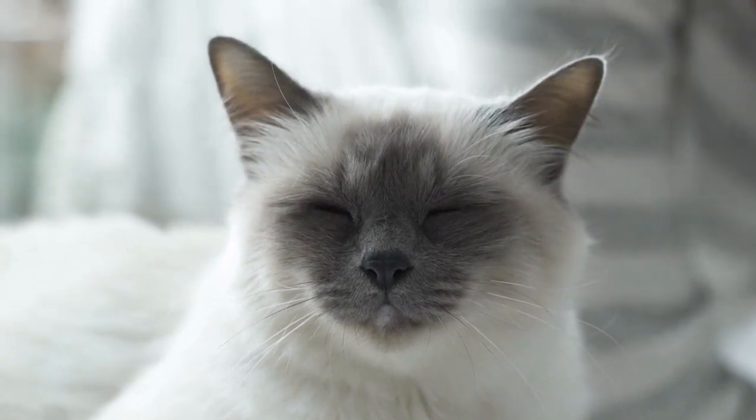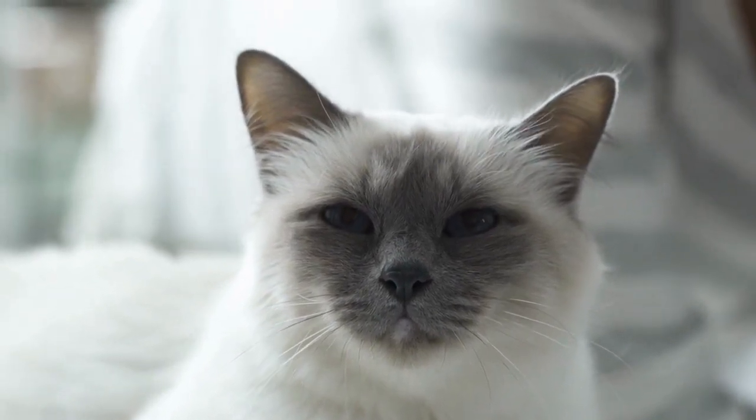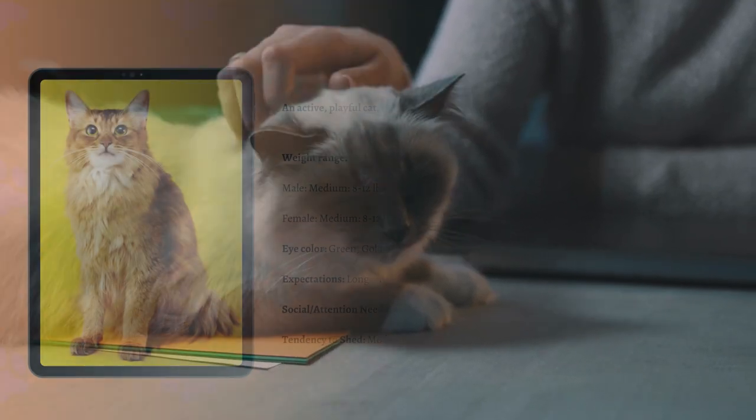The Birman is a more private breed and tends to attach itself to one person. Some Birmans can show a bit of jealousy if their parents do not pay attention to them. While they are territorial, they are not aggressive.